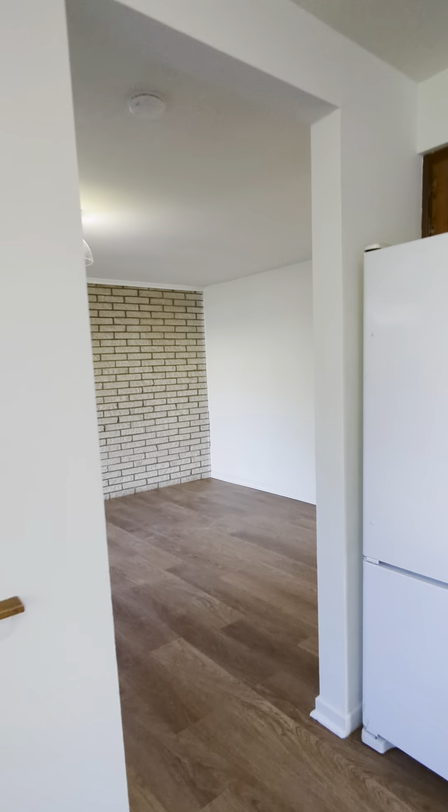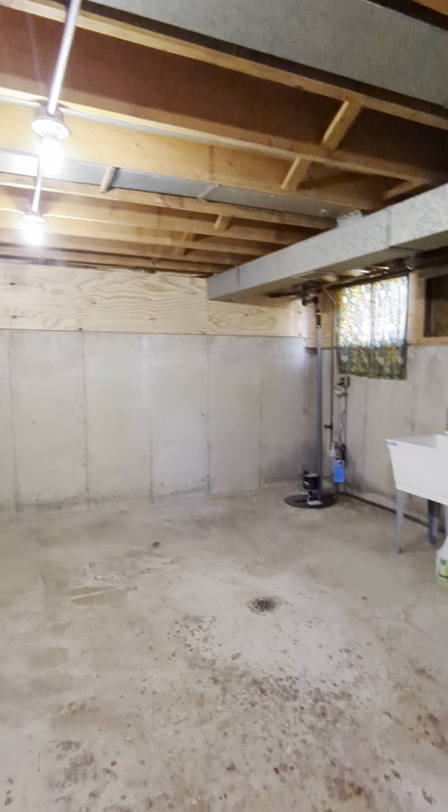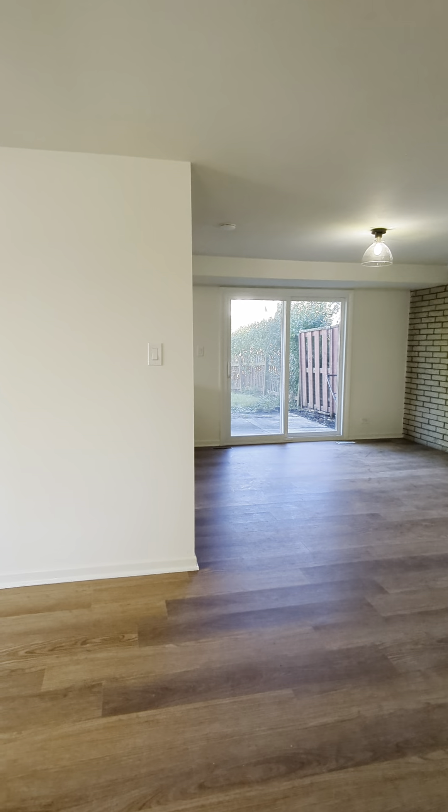Last but not least, I wanted to show you where you will enter from your garage, which is through this door. There is also a fourth level — the basement. The basement is unfinished but does have your washer and dryer. Thank you so much for watching this video. Please let me know if you would like an in-person tour. Have a great day!